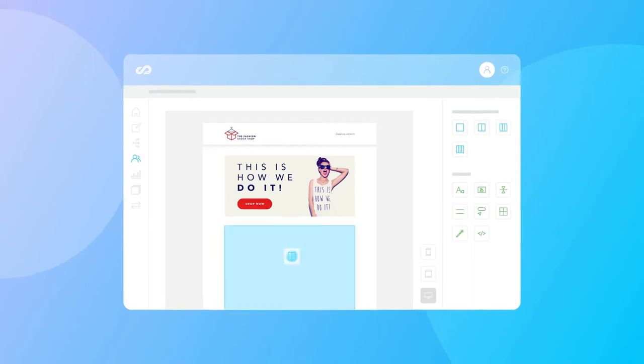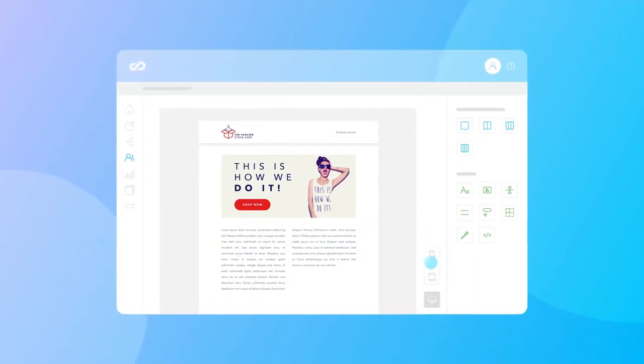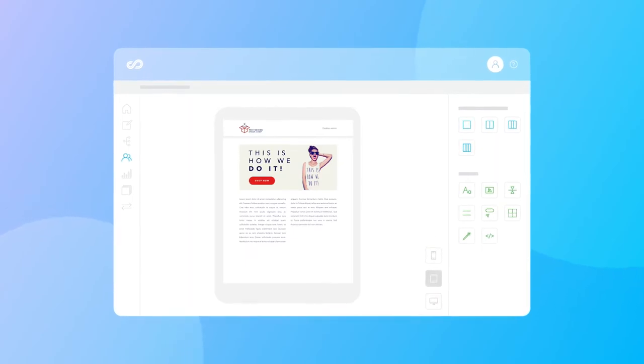Celigent Marketing Cloud features a state-of-the-art email tool. You can build emails quickly and easily via drag-and-drop functions and test them immediately across mobile devices and email clients.